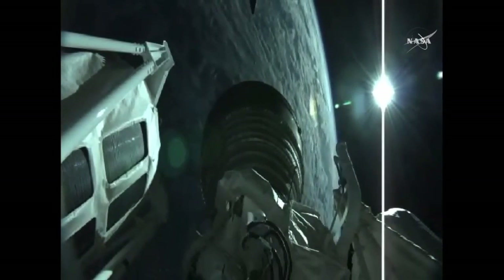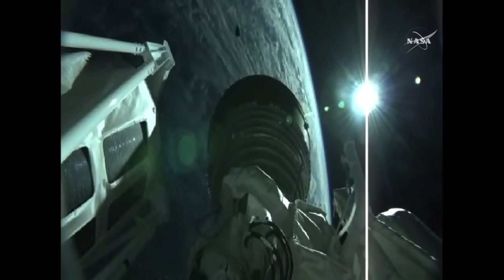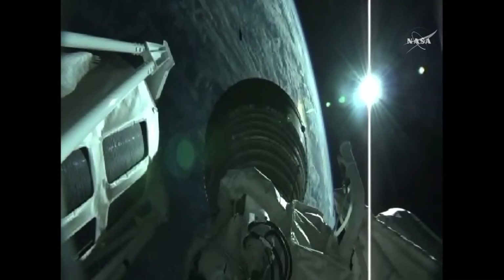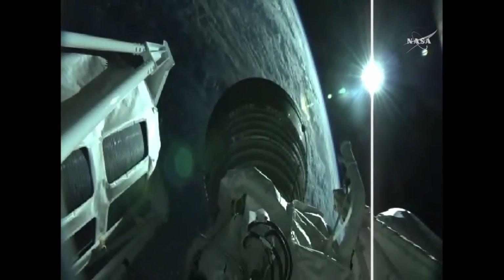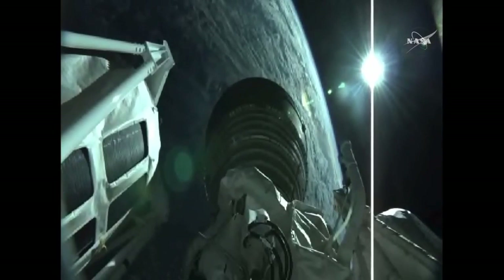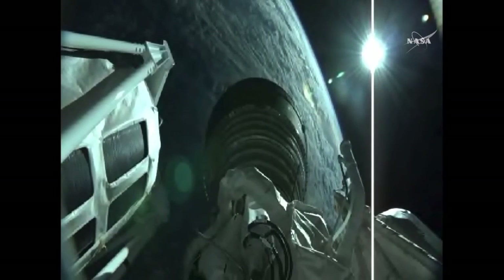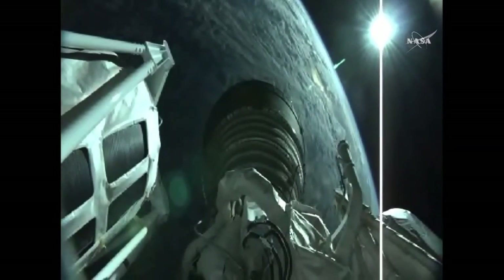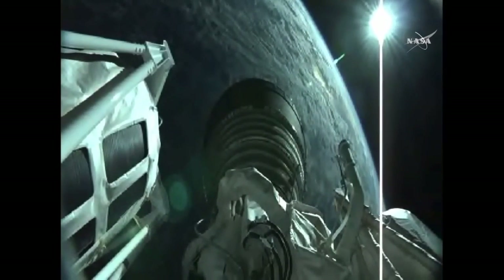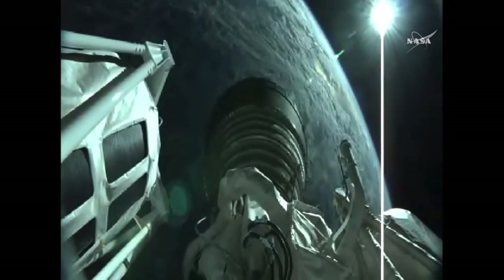Generating 22,900 pounds of thrust with the engine. Centaur thermal conditioning burns of the RCS are underway. P.U. has gone active. Current altitude is 124 miles. Downrange distance 332 miles. Current velocity is 9,998 miles per hour.